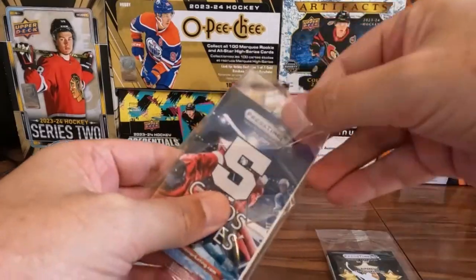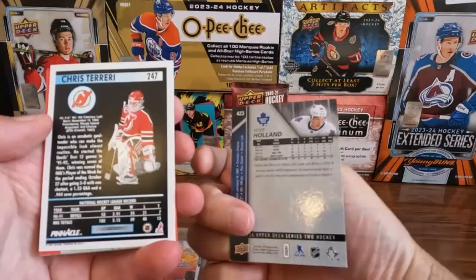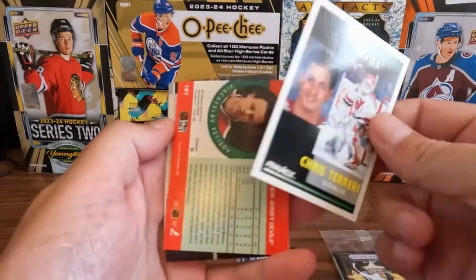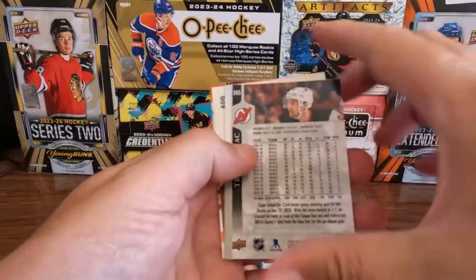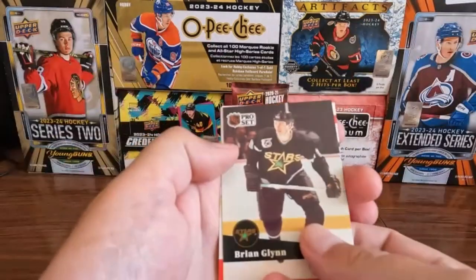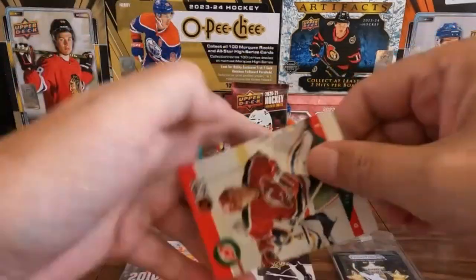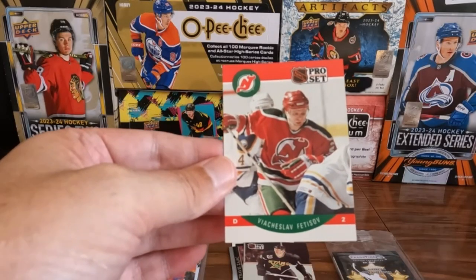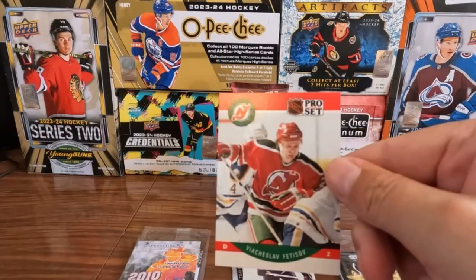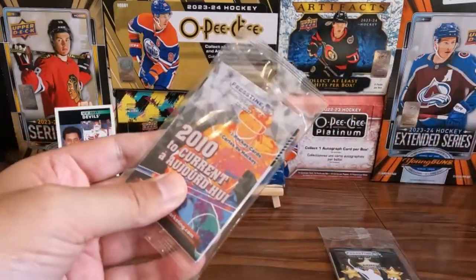Used to be six cards but now it's only five cards. We got a Peter Holland, we got a Chris Terrieri, we got a Travis Zajac, upside down we got a Brian Glinn, and we got a Bladder Love — Schlaff Glins — oh my gosh. Okay, we got this guy.